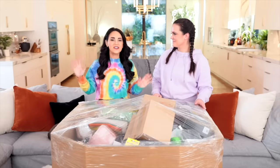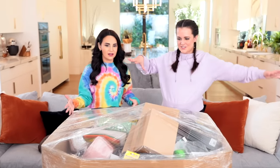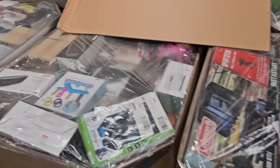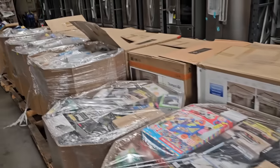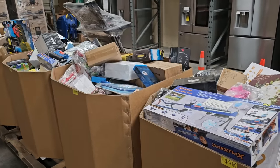Hey guys, it's Ro. Welcome back to my channel. Today I'm hanging out with my sister. She fell down a rabbit hole looking around the internet. So Molly, what is this?